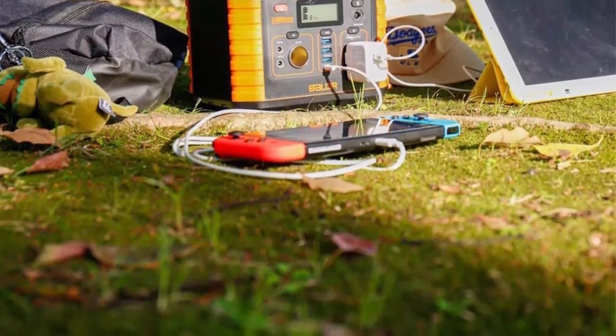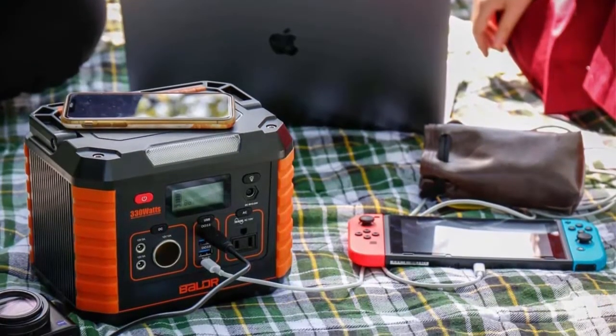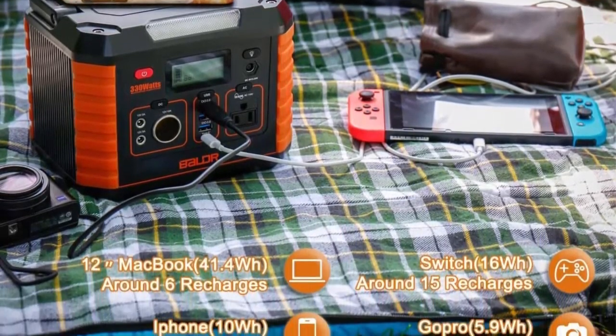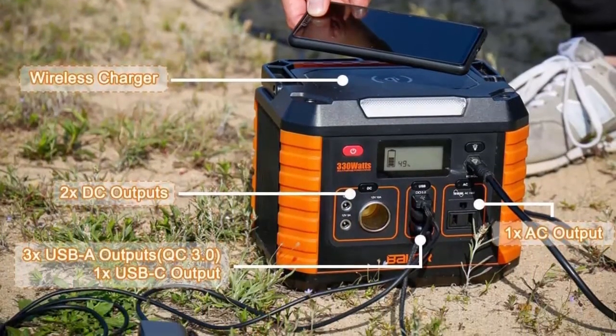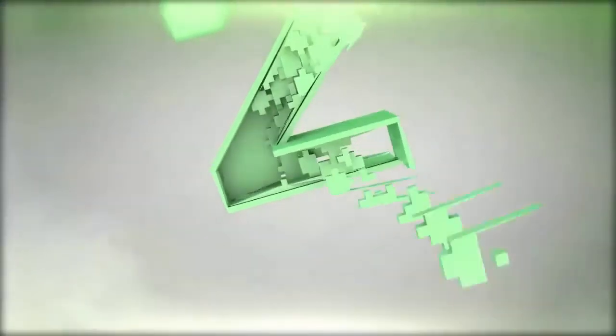After a full charge, it can charge mobile phones, tablets, GPS, notebooks, walkie-talkies, GoPro cameras, drones, holiday lights, and CPAP machines. Three easy charging methods available — for example, any compatible 100W solar panel (not included) can charge the solar generator via solar energy, with a full charge in five to eight hours.